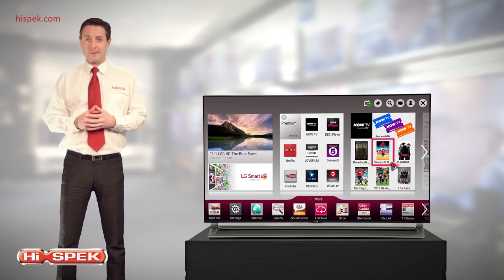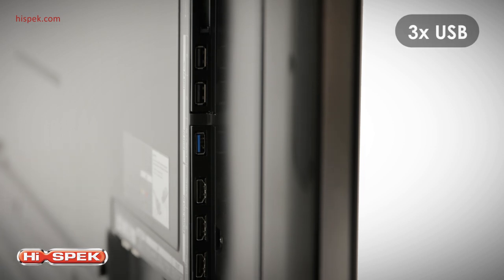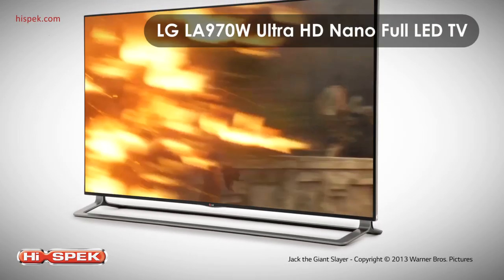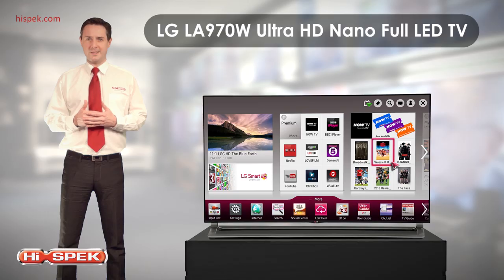And to top off this incredible package, this LG also boasts impressive connectivity, with 3 HDMI and 3 USB inputs. This TV really is at the centre of your home entertainment. With unbeatable Ultra HD technology and an award-winning Smart TV, this LG LA970W TV will turn your living room into a home theatre, bringing you hours of entertainment in the brightest and best picture quality.